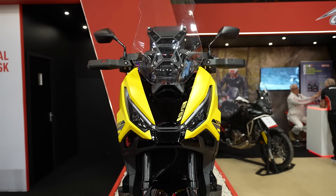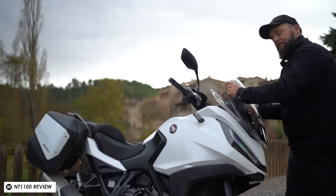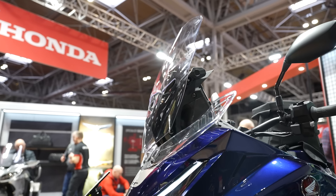There were some practical issues with the previous NT1100 that have now been addressed. The side cases that came as standard were slim and narrow — you couldn't fit a helmet in them — but for the new model year they've been widened so they can take a lid on each side. The bigger issue for me was the adjustable windscreen, which previously required you to jump off the bike and adjust it with both hands from the front. New for 2025, it's five-step adjustable with a single hand so you can do it on the move — another good example of Honda listening to customers.